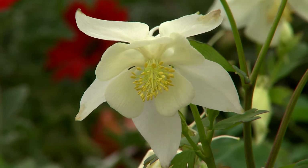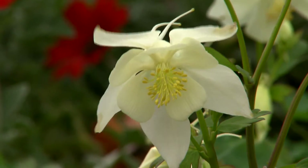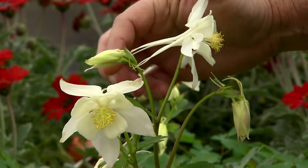Now the flowers are simply exquisite, among the most beautiful. The common name comes from the Latin word for dove, and these are graceful bird-like flowers. The Latin name aquilegia comes from the word for eagle, and that refers to these claw-like extensions behind the flowers. We call those spurs.